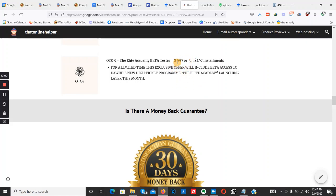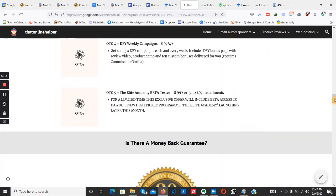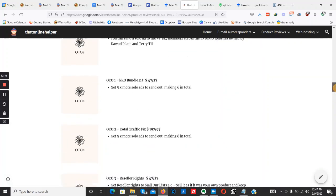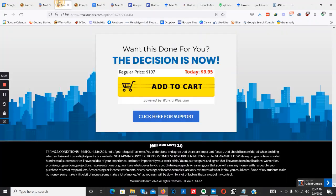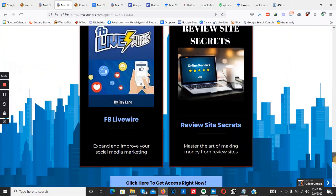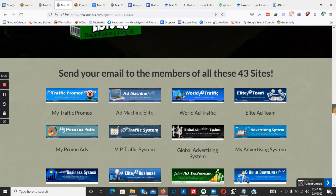Upsell number five is the Airline Academy Beta Tester program, which goes for $997 or three installments of $497 each — a high-ticket coaching program. If you want to check out the sales page and pick up a copy of Mail Our List 2.0, click the link down below, get on the webpage, and scroll to any button that says 'Click here to check out Mail Our List 2.0' to reach the sales page.